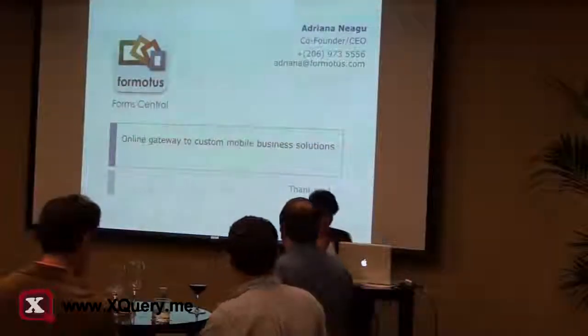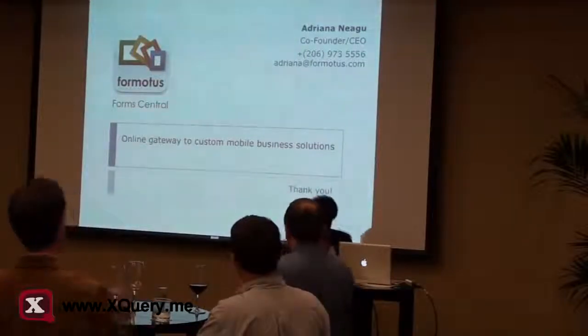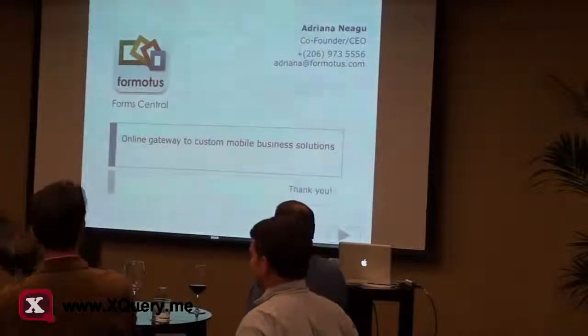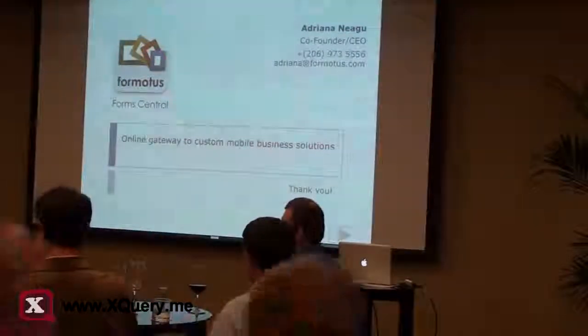I'm here to give you an overview. I can't expose all the details here, but if you come and see me, I'll show you a diagram. Thank you.